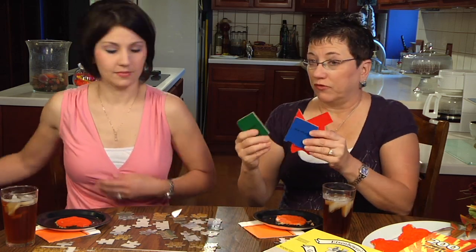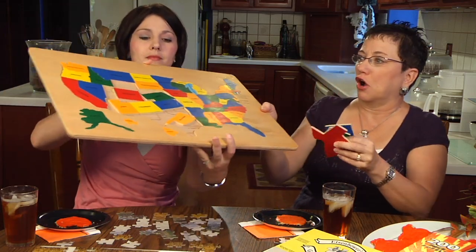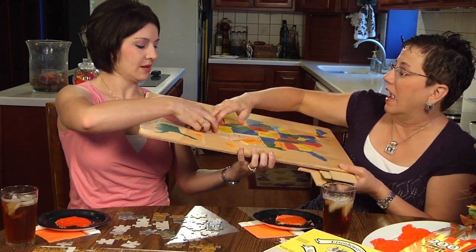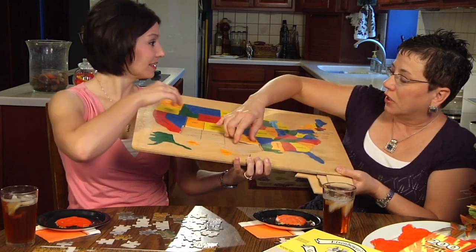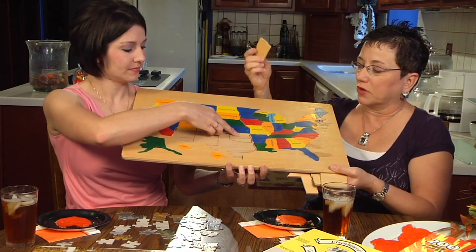I have a wooden United States puzzle that's really large. The whole midwest just fell out! What's nice about this type of puzzle is you can actually see the shape in the puzzle for each of the states.